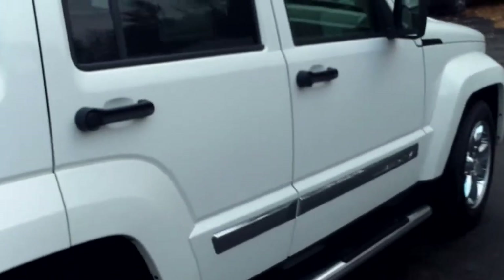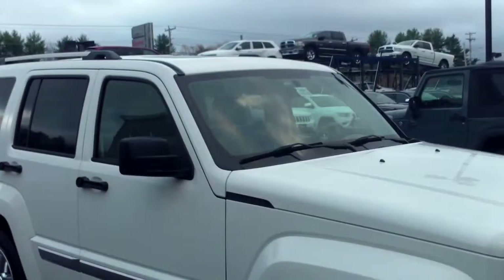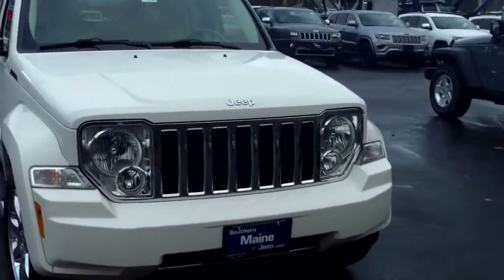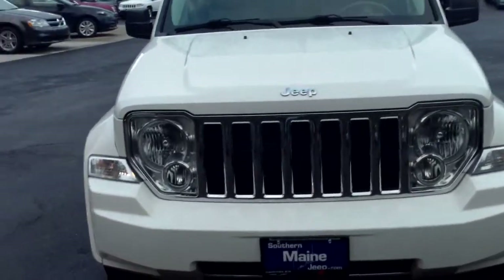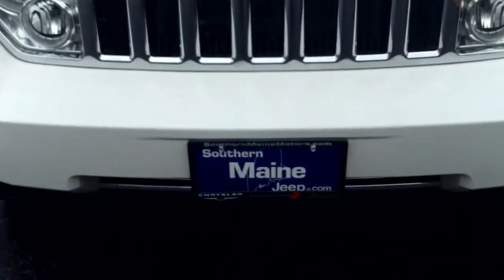Beautiful truck here at Southern Maine Motors Chrysler Dodge Jeep in Saco, Maine. My name is Steve Smith — reach me at 207-282-4101. Check on the availability of stock number J8151A, the 2010 Jeep Liberty Limited Edition. You can also see this and all our other great SUVs on our website at southernmainmotors.com.